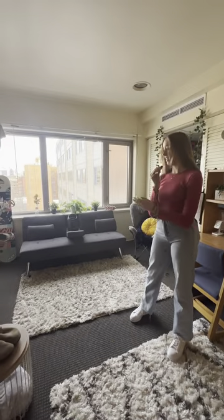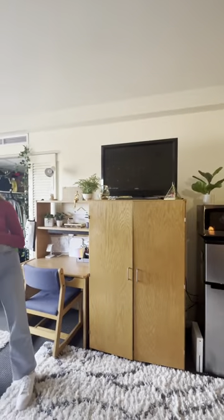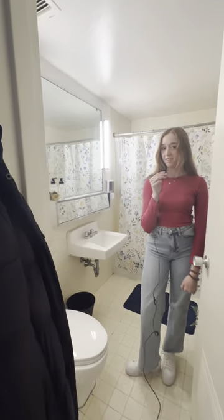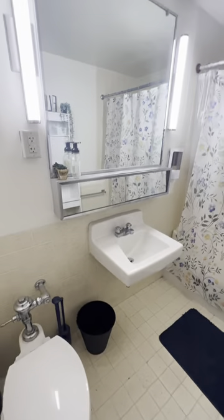I would definitely recommend getting a futon and also a TV if you'd like, for having friends over to congregate. Another thing I love about Mashouda is that we get our own bathroom, which is super nice and convenient so you don't have to walk down the hall. We have it right here.